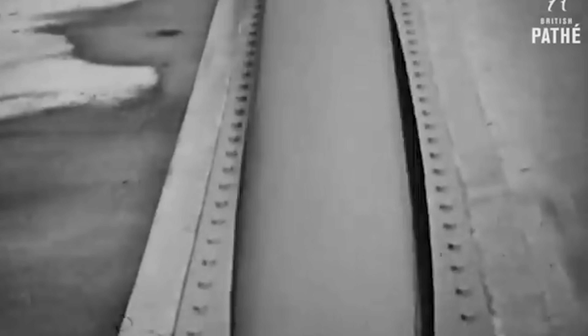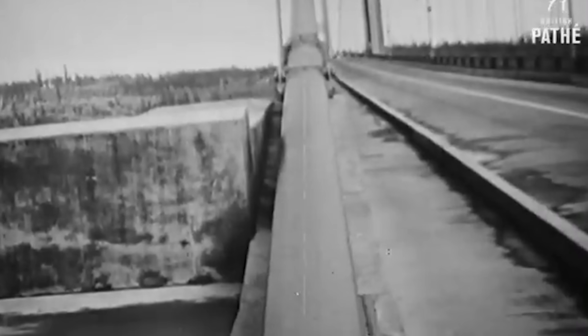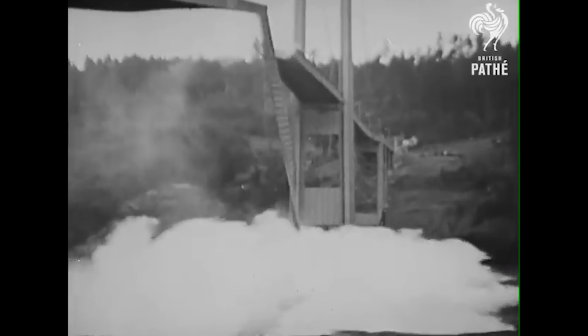And that's exactly what happened with the bridge. The wind happened to hit it at just the right angle, at just the right rhythm, matching the bridge's resonant frequency.